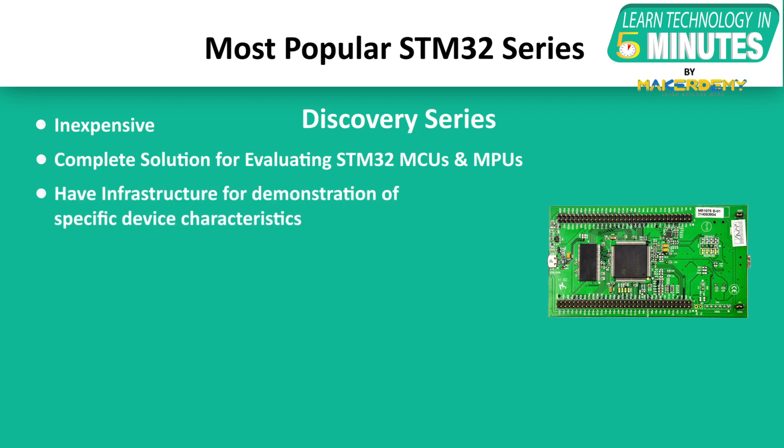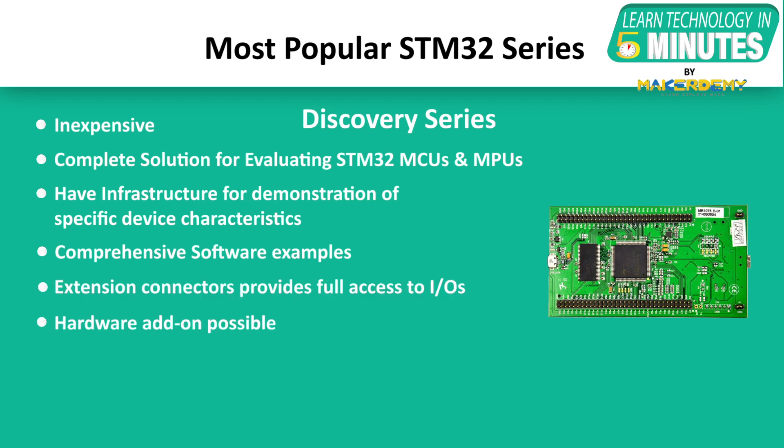Discovery Kits carry the necessary infrastructure for the demonstration of specific device characteristics. They also provide comprehensive software examples that allow users to fully benefit from their features and added values. The extension connectors give access to most of the device's I/Os and make connections of add-on hardware possible. The Discovery Kits are also ideal for prototyping due to the integrated debugger or programmer.